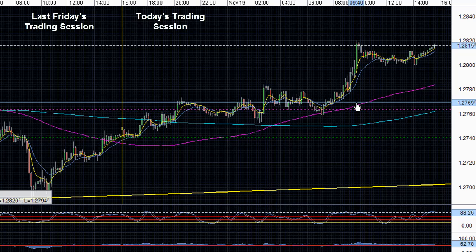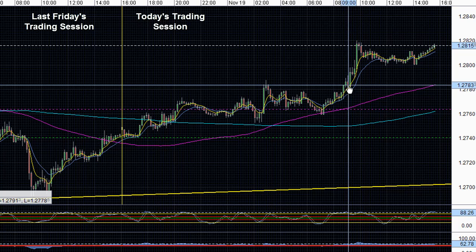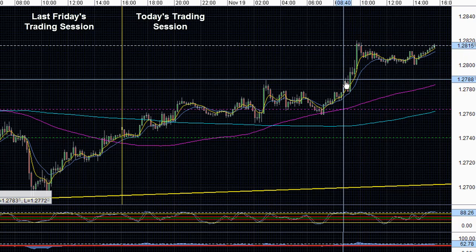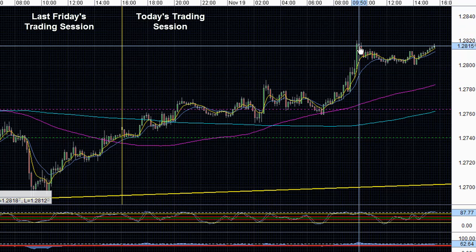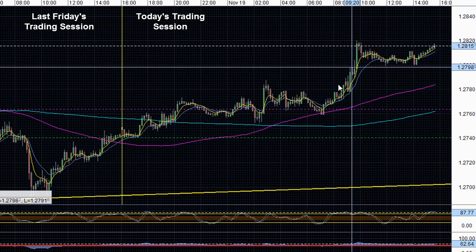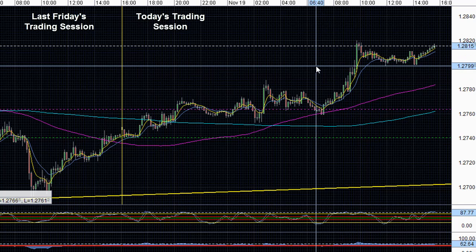Later on in the trading day, about an hour after the New York opening bell, we received news that Greece would most likely be given their next tranche of aid of 44 billion euro. This caused higher yielding assets, risk assets, and even the Euro to pop positively on this news. We also had good U.S. existing home sales data that boosted risk sentiment as well.